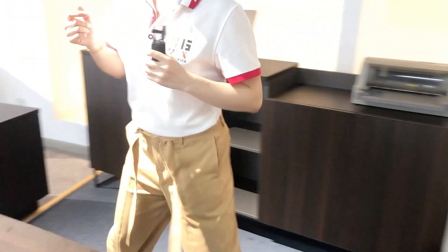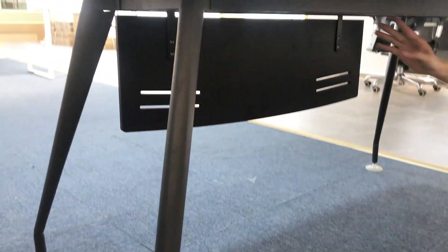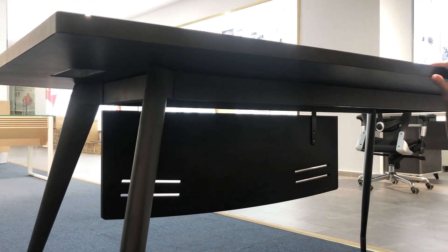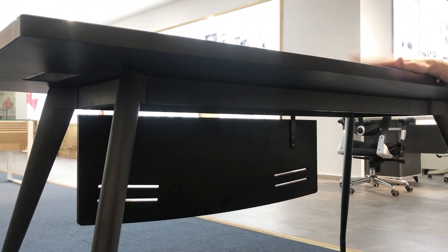We can come inside to see the table under the tabletop. This is the support part under the tabletop to support the office table, so it's very strong — it will not move. This is the side table.